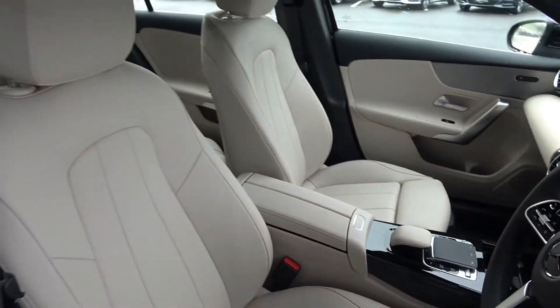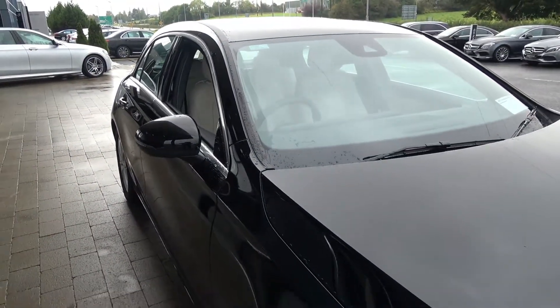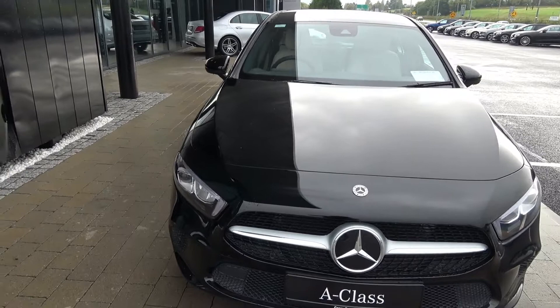For further details on this vehicle, please do not hesitate to contact our dedicated, professional, and very friendly Mercedes-Benz Sligo sales team. Call today and to avoid disappointment, arrange for an immediate test drive at 071-910-6900. Many thanks.